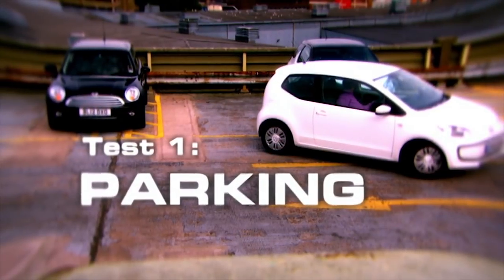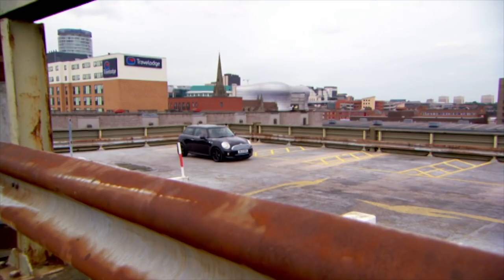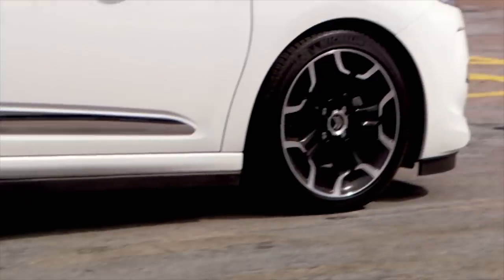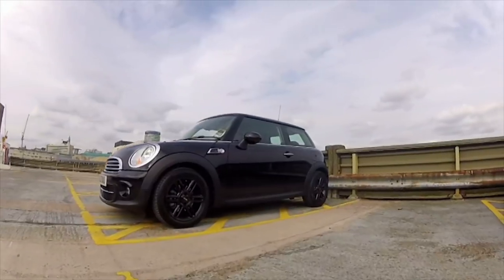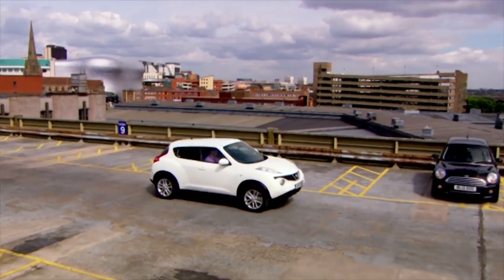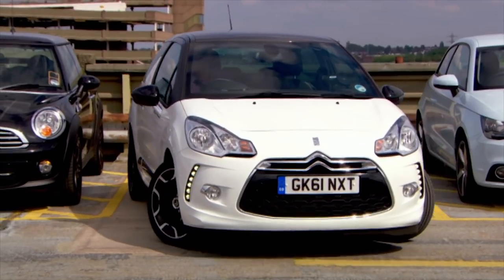The aim of the first test is to find out which car is the fastest to park. Visibility, manoeuvrability, and light steering are all key — the quickest time wins. These little cars should be in their element.